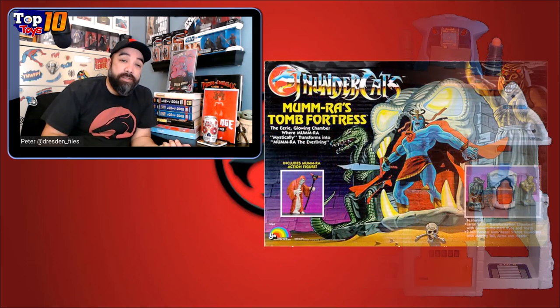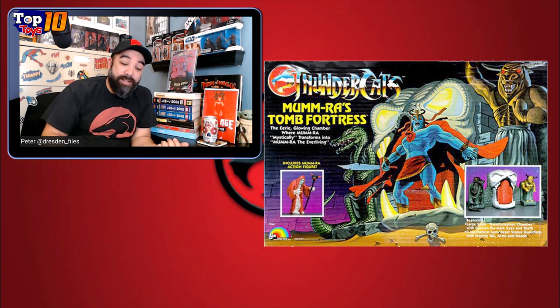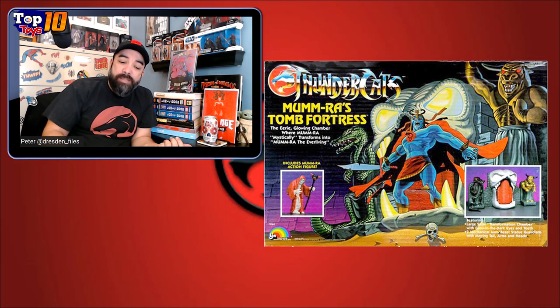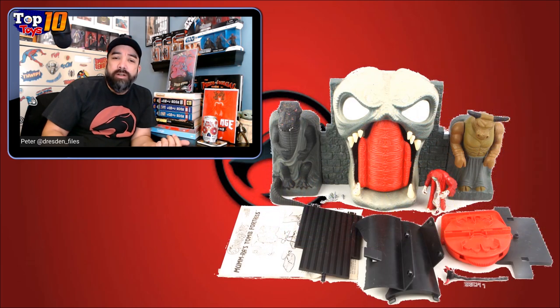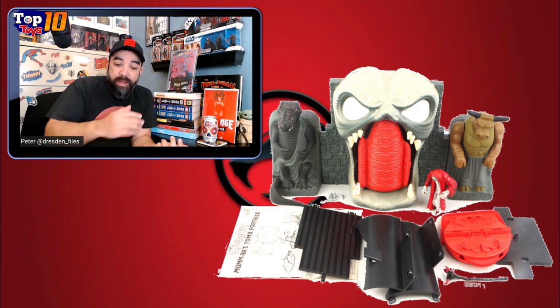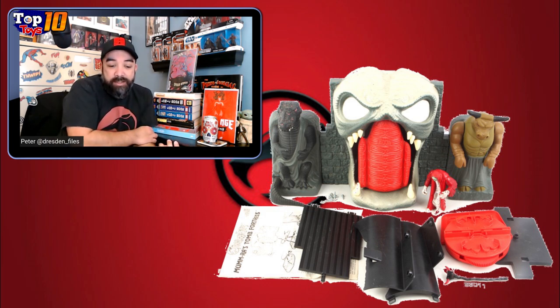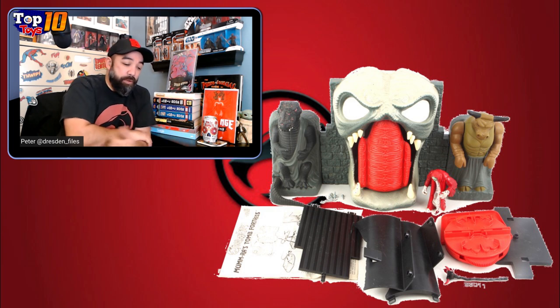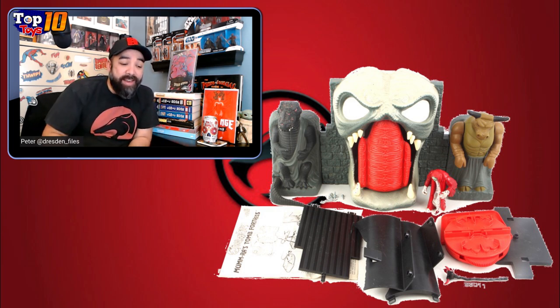Moving on to the villains' side — Mumra's Tomb Fortress, $1,800 for this thing. It's not even that large of a toy. It's similar to a base but more the tomb that gives you the big reveal of the mummy Mumra, with the Minotaur on one side and a Lizard Snake Man on the other, giving you that Egyptian vibe. I think that's definitely the kind of vibe they were going with for Mumra. $1,800 for this thing — definitely cool, and another one I unfortunately did not own myself.